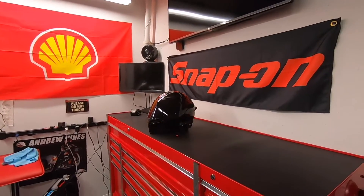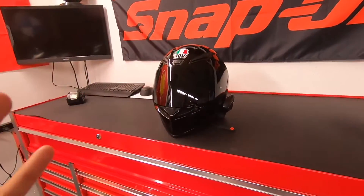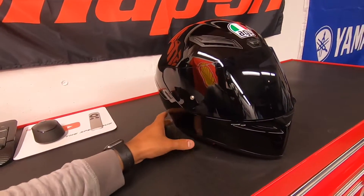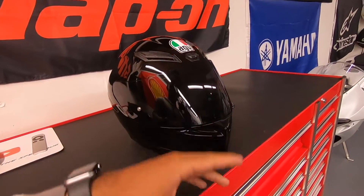What's up, everybody. Thanks for tuning back in here to another episode on the Speedbug channel. Today I got a little bit of a product review — a little helmet review. Now, I waited some time to actually do this video because I really wanted to feel out the helmets and feel out the products, because it's kind of like a two-in-one.